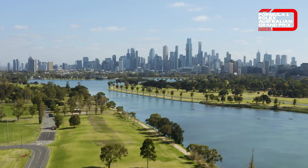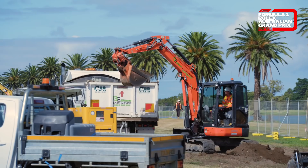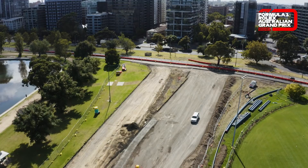We've waited a long time to see Formula One back on home turf here in Melbourne. It is going to be an exciting season in 2021, and with the track modifications we're going to see some great new viewing areas that will really open up opportunities for fans to see even more of the action.